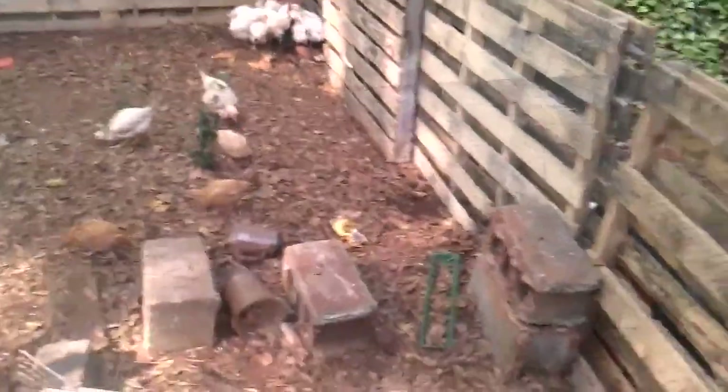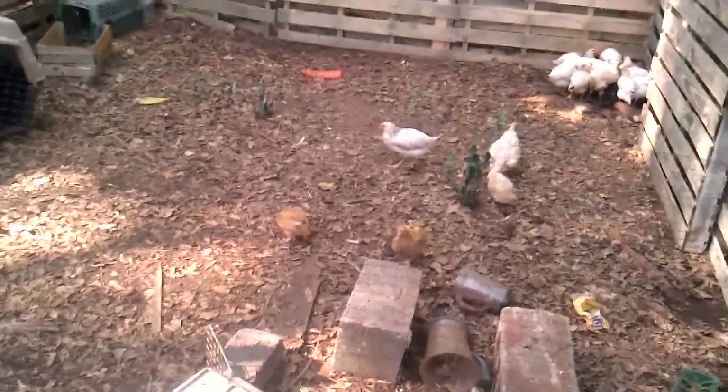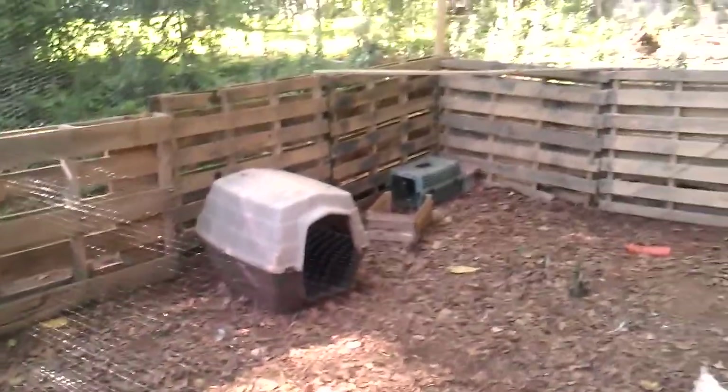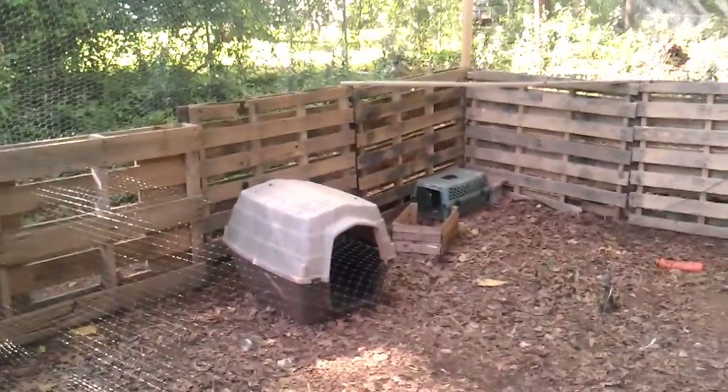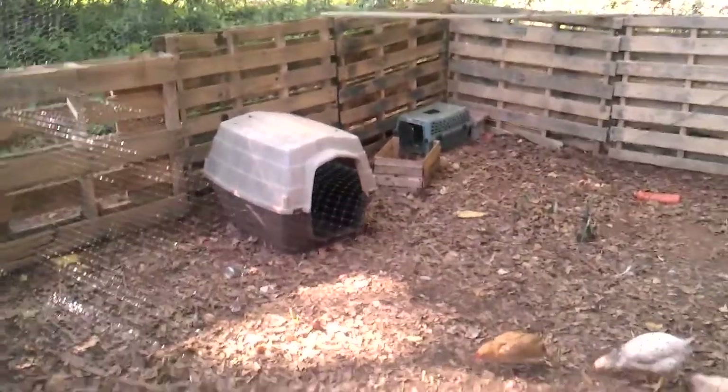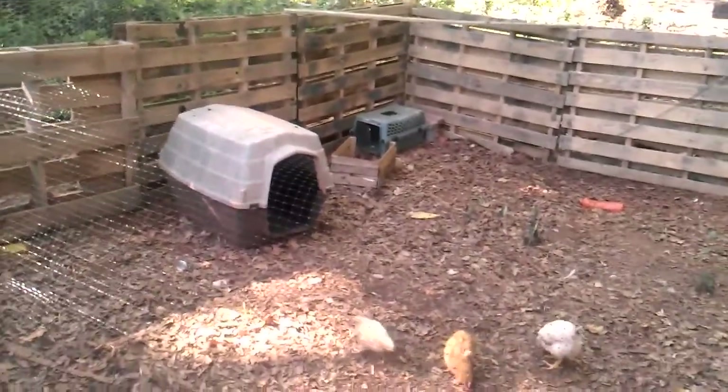I'm not trying to show them in fairs or anything like that, I just want the meat and the eggs off of them. Anyway, this is what we have right now — a little dog pen for them to go into until I can finish the dog house, and then there's a little crate for the ones that don't feel quite accepted yet from the new flock, so they can get in out of the weather at night.